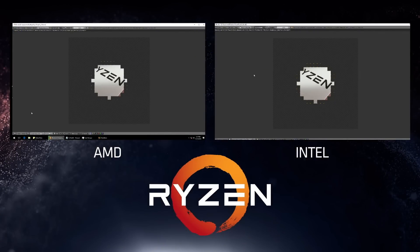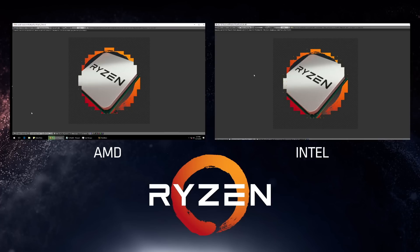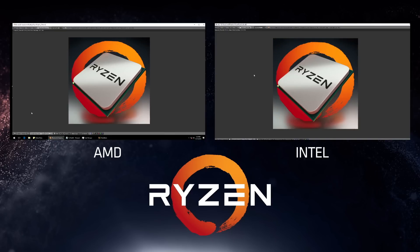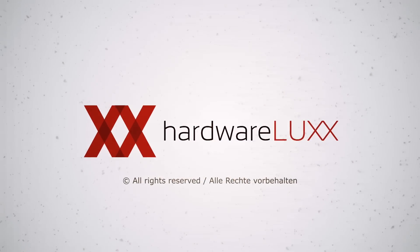AMD is on the left, Intel is on the right, and we are rendering the logo of our Ryzen processor — a heavy CPU workload. As we get towards completion, you'll see that Ryzen at 3.4 gigahertz without boost actually matches the performance of the 6900K, which currently lists for about $1,100.